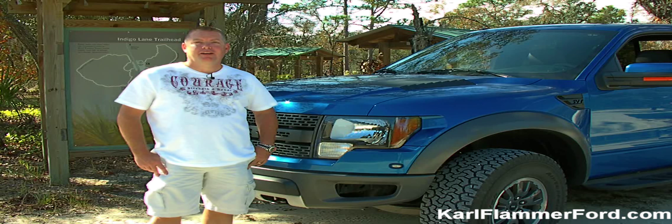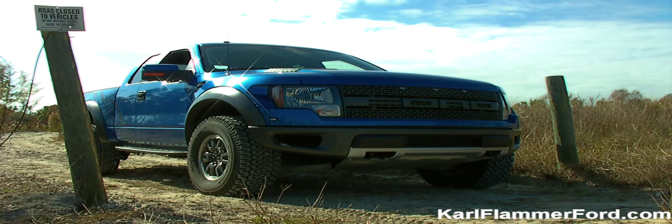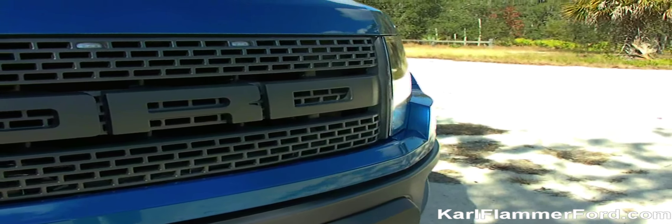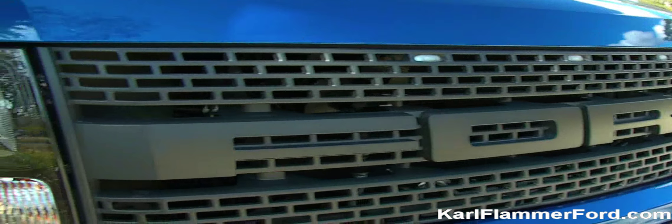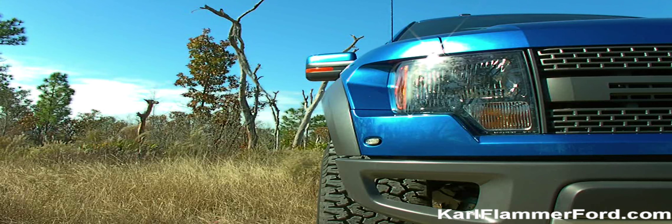Hi, my name's Jim. I own this 2010 Ford Raptor. A few of the styling cues that I love about the truck — first of all, the grille. It's specific to the Raptor, along with the built-in running lights. It makes it really unique at night.